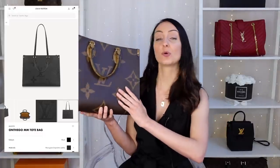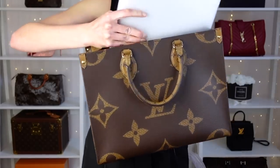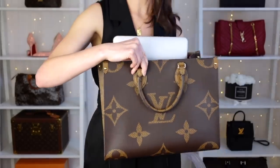Bag number one is the Louis Vuitton On The Go tote bag. I absolutely love this bag — you can get it in monogram canvas or hard-wearing leather versions. This is the MM size, but it comes in three sizes; only two will actually fit laptops: the MM and the GM. The MM currently retails around £2,260 in the UK and the GM is £2,350. The 13-inch MacBook Air does fit inside, but it does stick out the top, which is not ideal.